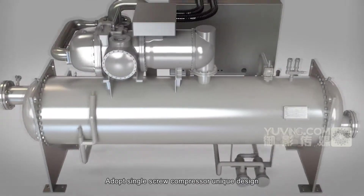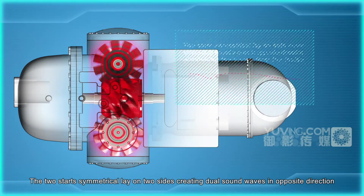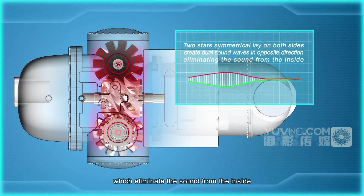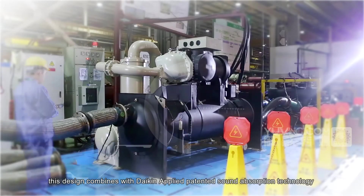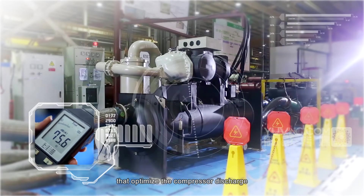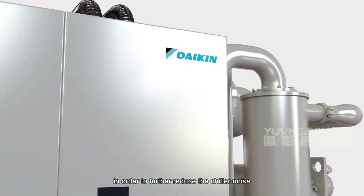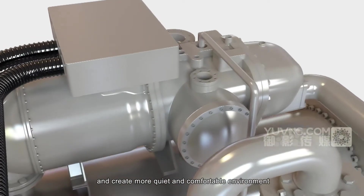Adopting the single screw compressor's unique design, the two stars symmetrically laid on two sides create dual sound waves in opposite directions, which eliminate sound from the inside. The single screw compressor sound pressure level is lower than that of twin screw compressors. This design combines with Daikin Applied's patented sound absorption technology that optimizes the compressor discharge and makes it act as a sound attenuator, further reducing chiller noise and creating a quieter, more comfortable environment.